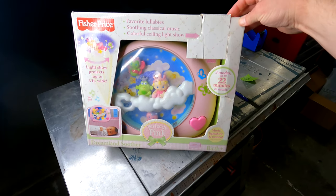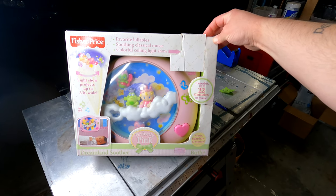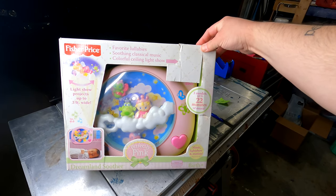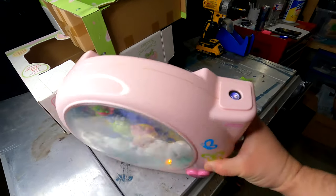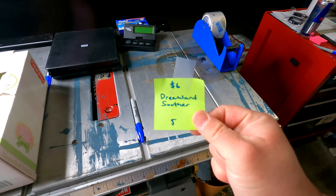Used condition but fortunately with the box — Fisher Price Perfectly Pink Dreamland Soother. It plays lullabies and does a light show. Tested and working. Cost of goods: six bucks at Goodwill. Sold for $38.99 plus shipping on eBay. It's getting close to midnight on Thursday night, so that's going to do it for this week's sales. Thanks so much for watching this episode of Early Bird Picker Weekly What Sold — I'll see y'all in the next video.